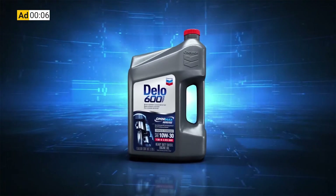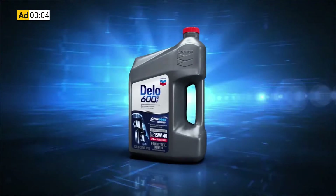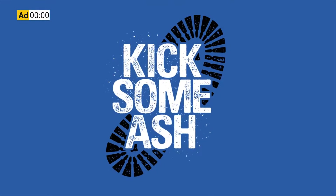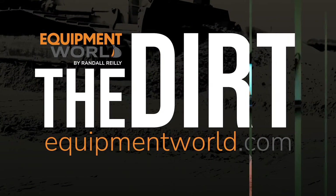This Equipment World video is brought to you by Chevron Dello 600 ADF Ultra Low Ash Diesel Engine Oil. It's time to kick some ash. Hi everybody, welcome back to Equipment World, you're watching The Dirt.